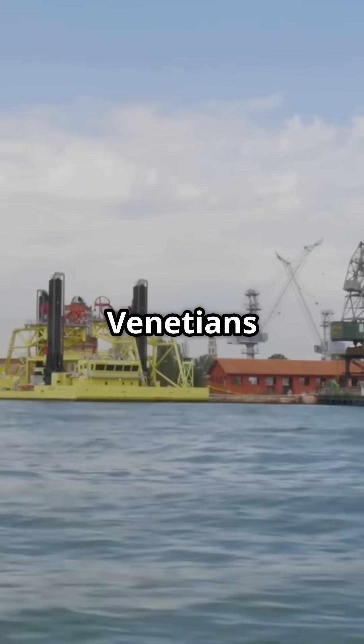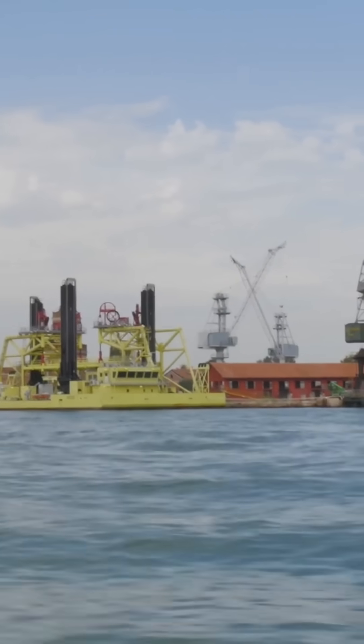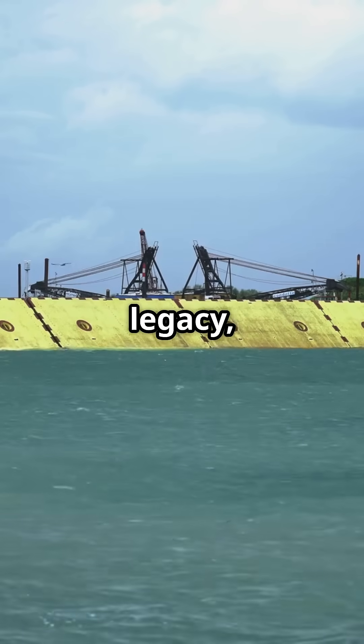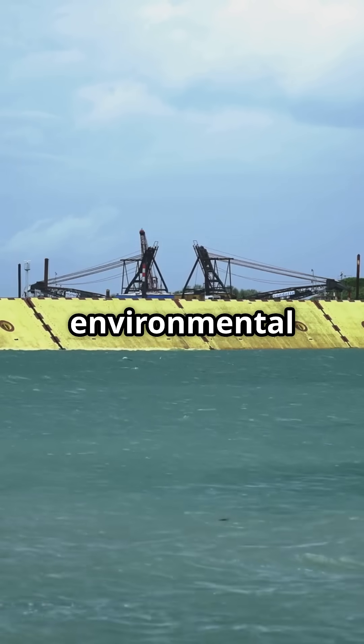Over time, Venetians raised ground levels, built seawalls, and developed new techniques to combat subsidence and flooding. Today, projects like MOSE's mobile flood barriers continue this legacy, proving Venice's enduring stability is a triumph of ingenuity and environmental harmony.